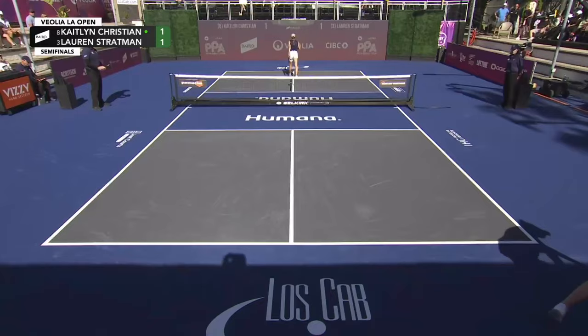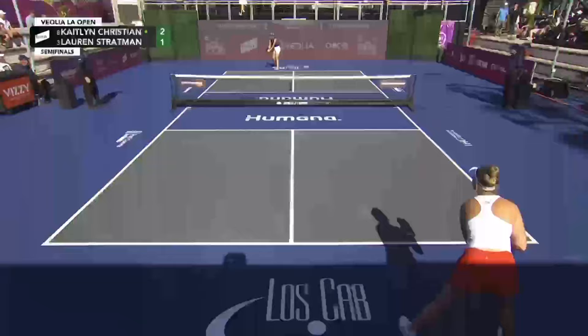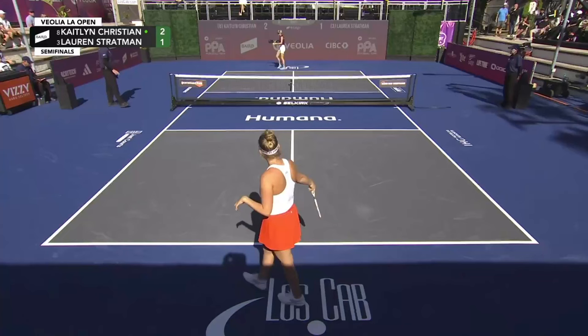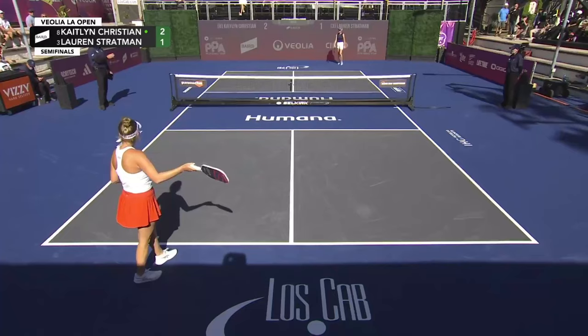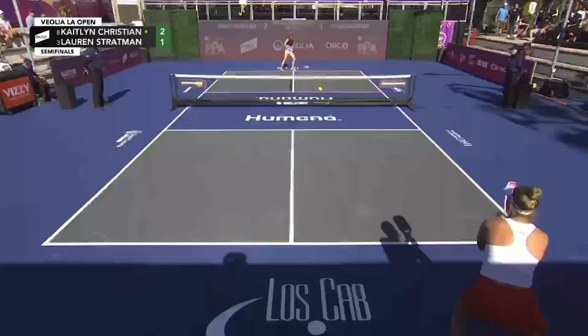That is a nice punch volley. She talked about her swinging two-hander that she's been working on, and that is a classic tennis volley. Kaitlyn Christian saying she's been working on developing that two-handed backhand — thanks to our very own Adam Stone. We're going to replay this last point. She said she's been hitting tennis volleys for 20, 25 years. So not an easy adjustment to make. Good for her.